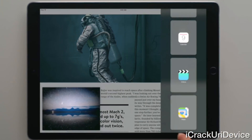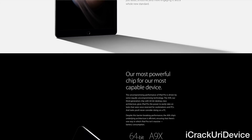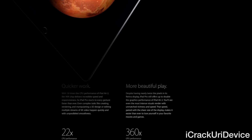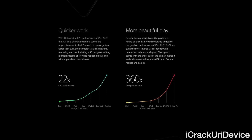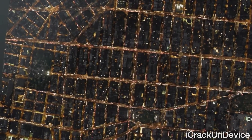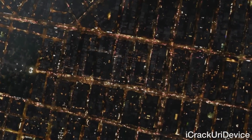A 64-bit A9X chip with desktop class architecture boasts 1.8 times CPU performance and double the graphics of the iPad Air 2. You'll receive up to 10-hour all-day battery life from this behemoth, and blazing fast Wi-Fi and LTE for the cellular version.